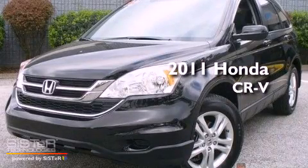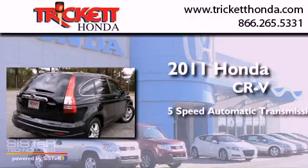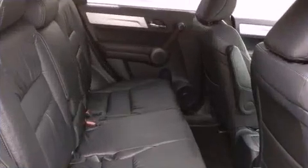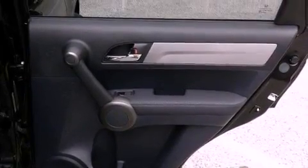This is a 2011 Honda CR-V. This crossover has a five-speed automatic transmission and an inline four-cylinder engine. Its top features include a multi-link rear suspension,